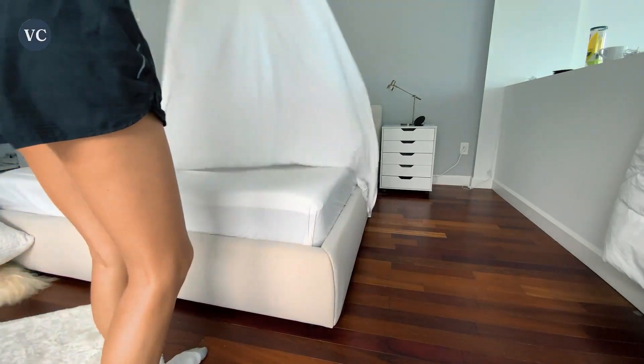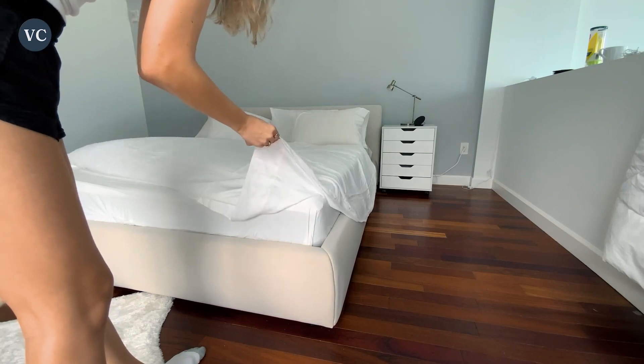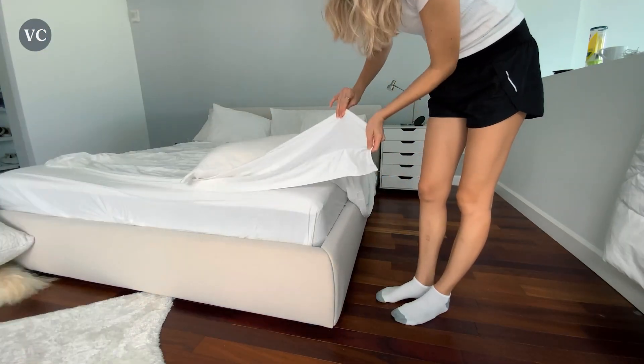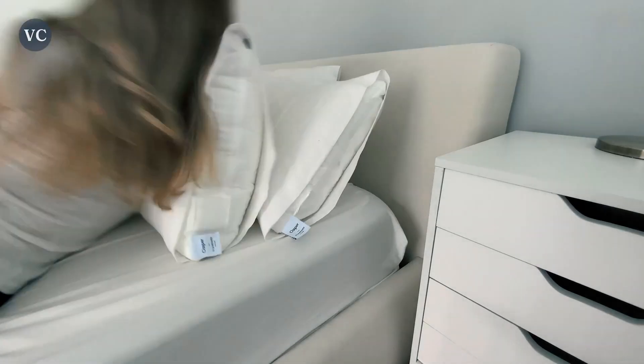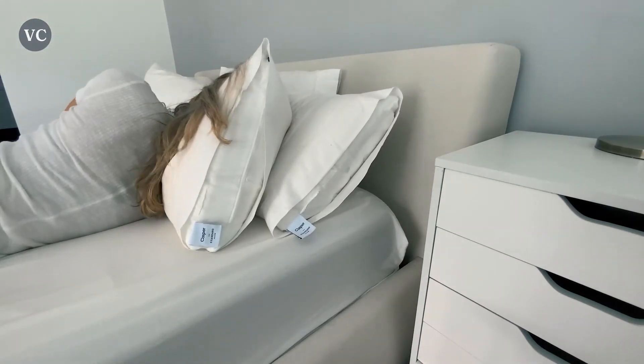The Danger Linens Queen Sheet Set offers unparalleled comfort. Crafted from premium microfiber fabric, these sheets provide a soft and silky feel against your skin, enveloping you in a cocoon of comfort as you drift off to dreamland. Unlike traditional cotton sheets, these microfiber sheets are lightweight yet durable, ensuring a long-lasting and enjoyable sleep surface.